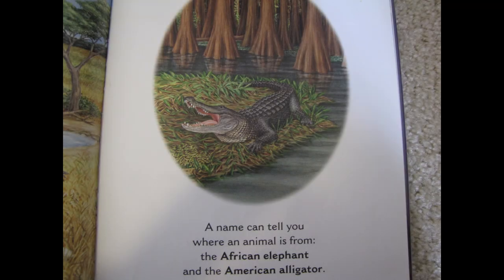A name can tell you where an animal is from — the African elephant and the American alligator. We can see our two animals on this page and their names tell us where they live. The alligator lives in America and the elephant lives in Africa.